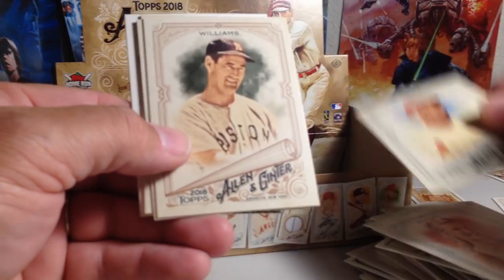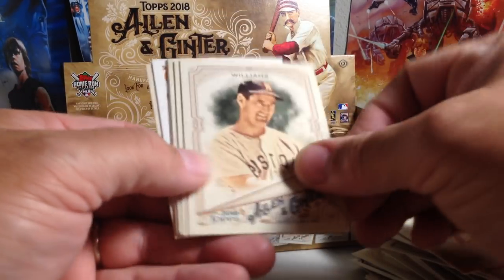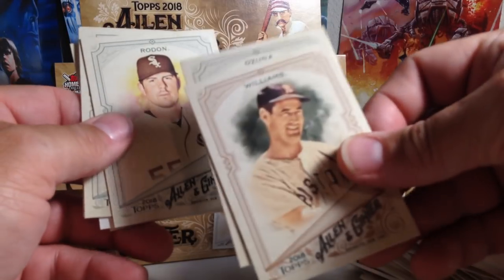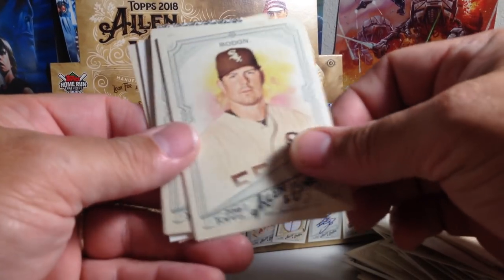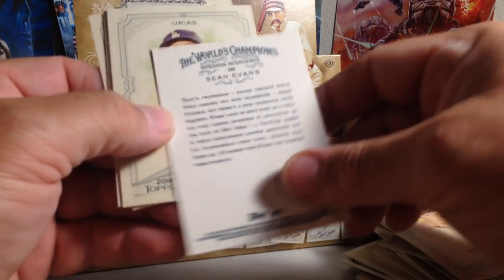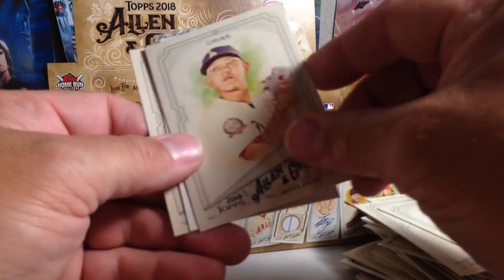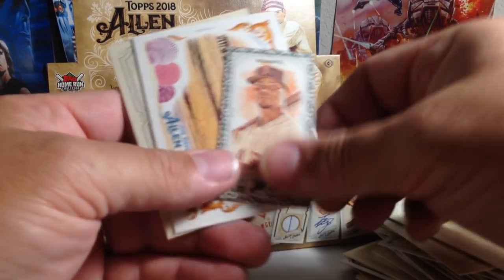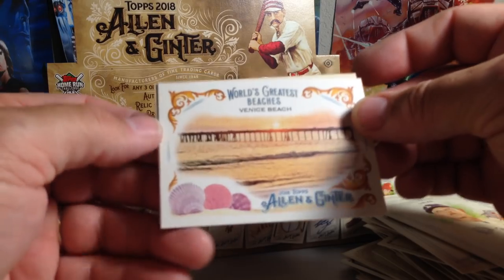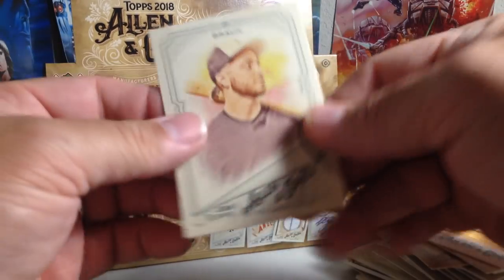We've got Marcel Ozuna, Ted Williams — always a nice mix of Hall of Famers and current players in Ginter. Carlos Rodon. Sean Evans, a web show interviewer. Blackboarder Andrew Bogaerts. Venice Beach, and Ryan Braun.